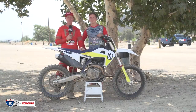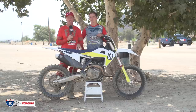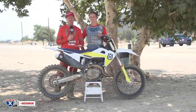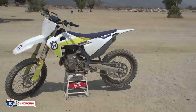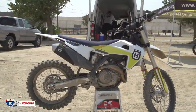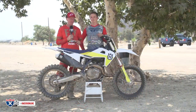For 2021, Husqvarna basically focused their change points in the suspension. Overall the bike is 10 millimeters shorter and lower. They changed the oil bypass, the valving, the dampening, and the actual linkage. Everything has changed to lower this bike a little bit, and we're going to discuss what we felt on the track.